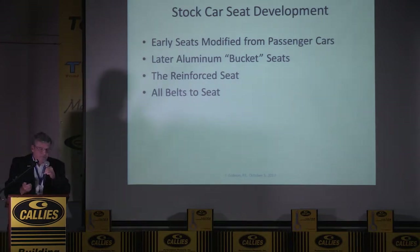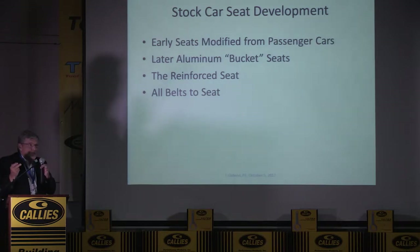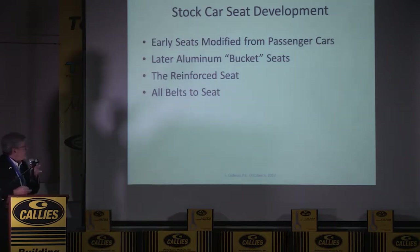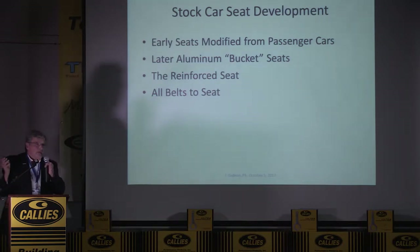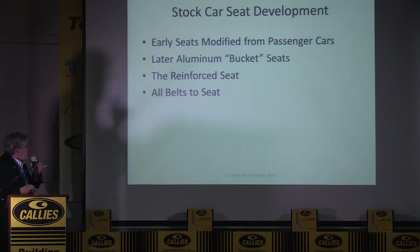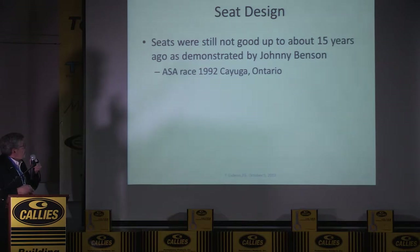Now we'll talk about seats. Early seats were just modified passenger cars. Later, aluminum bucket seats were used — we still use aluminum in NASCAR along with carbon fiber, and we have seven seat manufacturers that pass our tests. The reinforced seat came into being around the turn of the century. It actually gives you a better driver feel too because it's rigid with the car — when you go through corners you don't bend; you actually feel what the car is doing.